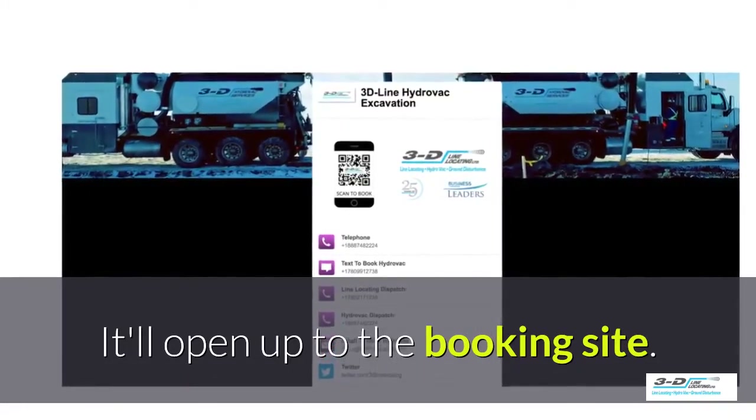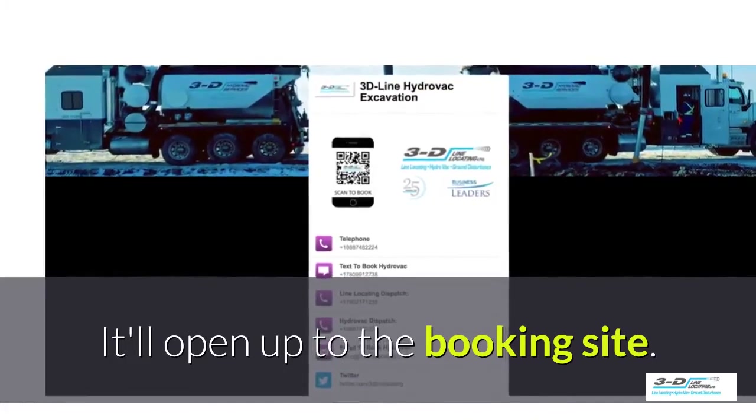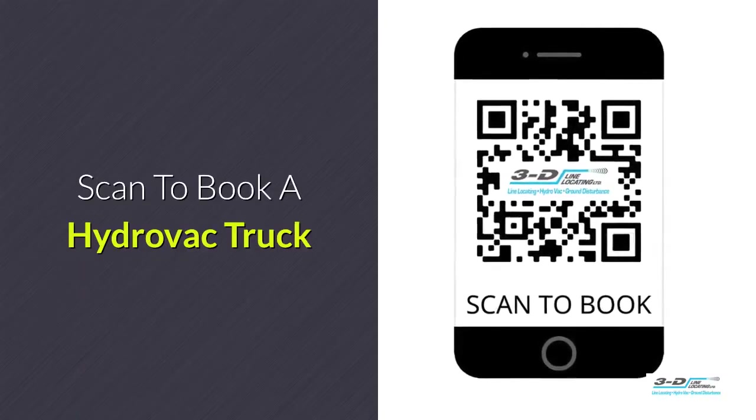It is click to call — no typing, no spelling, no anything. Just click to call. Simple. Scan here to book your Hydrovac truck.